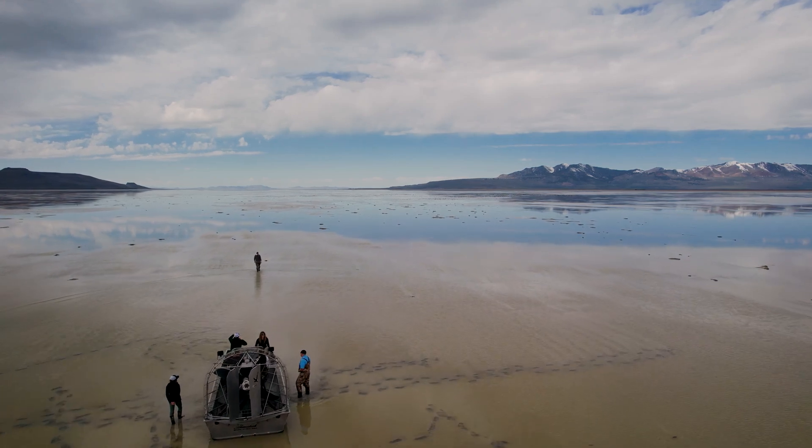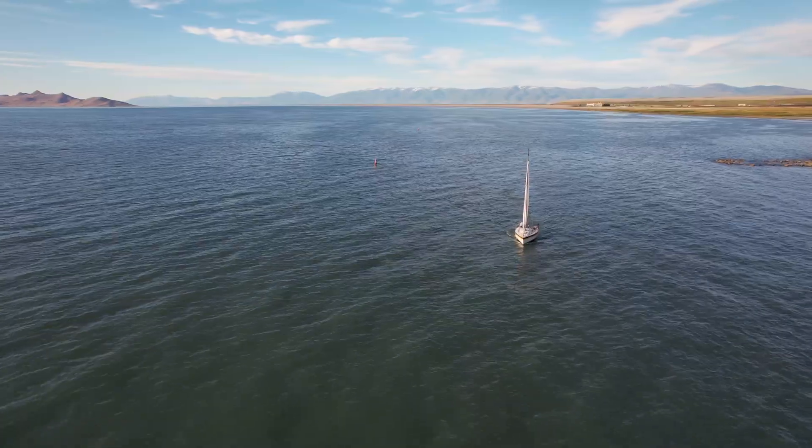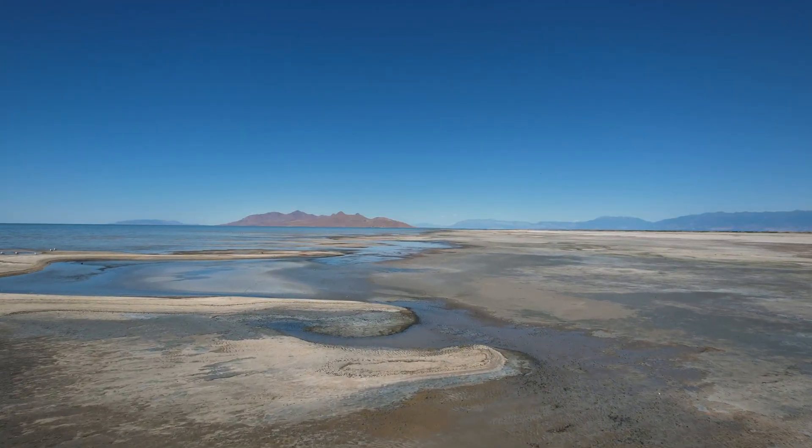The Great Salt Lake in Utah is an important resource for wildlife, recreation, and industry. But in recent decades, the lake has been shrinking as the water level drops.